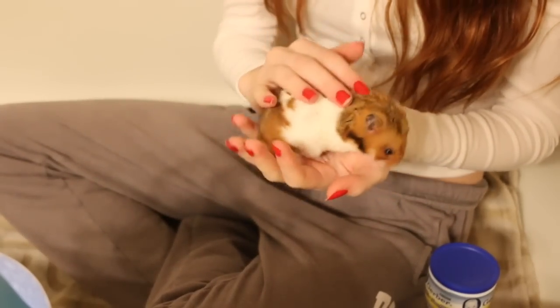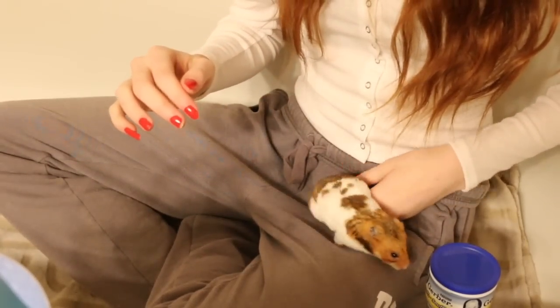If your hamster still bites after all of that, continue with the taming process. You can use gloves such as mittens to get your hamster used to the feeling of being lifted up, because sometimes hamsters get really scared and don't understand why they're being picked up. Wearing gloves can help prevent getting yourself bitten and help your hamster get used to being lifted up.